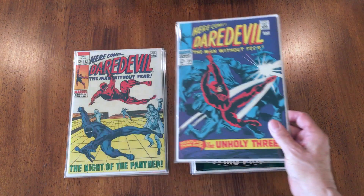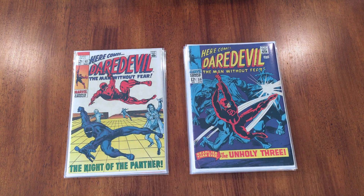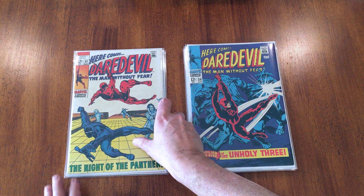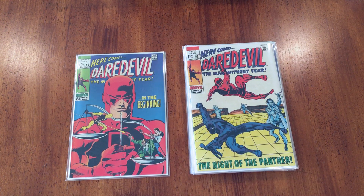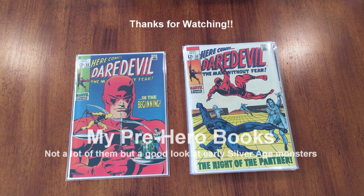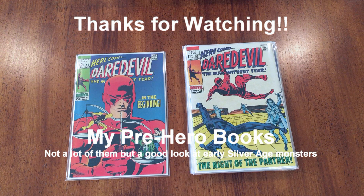Then we skip to number 52, which is a very Smith perspective cover that I couldn't resist — it's 1969, out of my range, but I bought it anyway. And then we end with a Gene Cole cover, really nice job, with number 53. So that's it — thanks for watching! Up next are my pre-hero books: lots of monsters and weirdness.